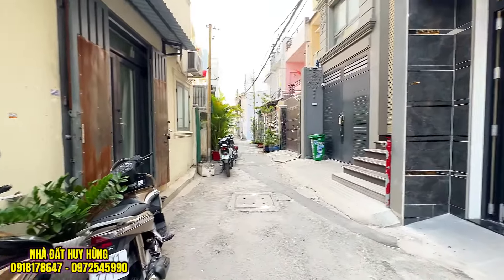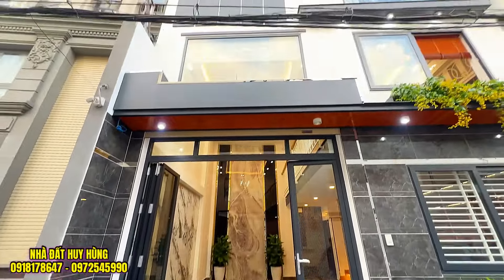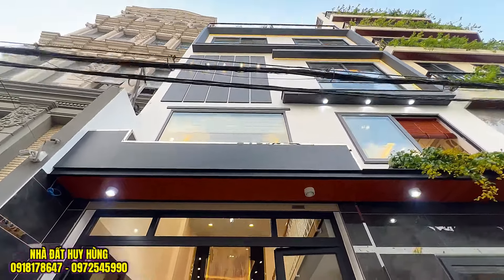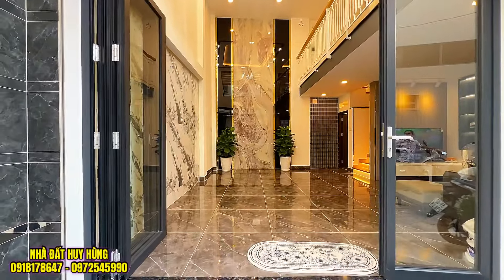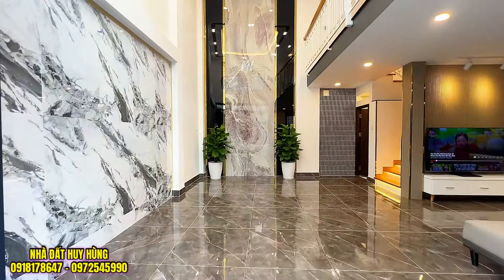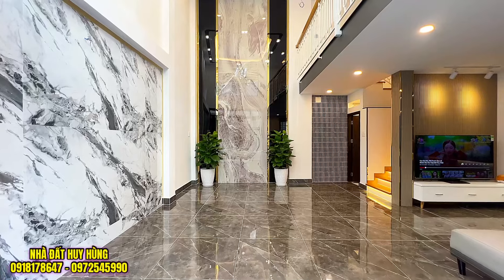Đây là con đường thông thoáng. Khu nhà lầu đồng bộ an ninh. Căn nhà ngang 7 sâu 7, nhà vuông vức rất là đẹp. Thiết kế theo mẫu kiến trúc hiện đại mới nhất năm 2024. Và chúng ta sẽ cùng vào bên trong tham quan trực tiếp căn nhà. Căn nhà có lớp cửa cuốn bên ngoài, lớp cửa nhôm xếp bên trong.